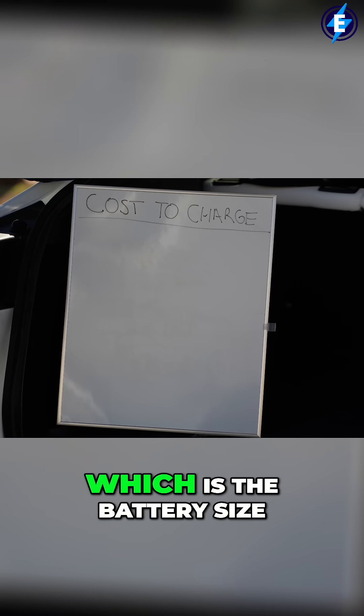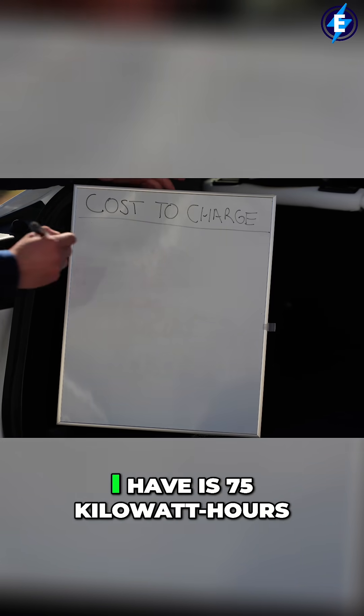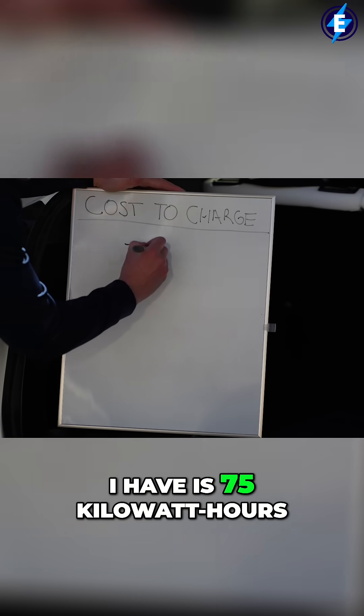So let's take the first number, which is the battery size. For my Tesla Model Y, the usable battery size I have is 75 kilowatt hours.